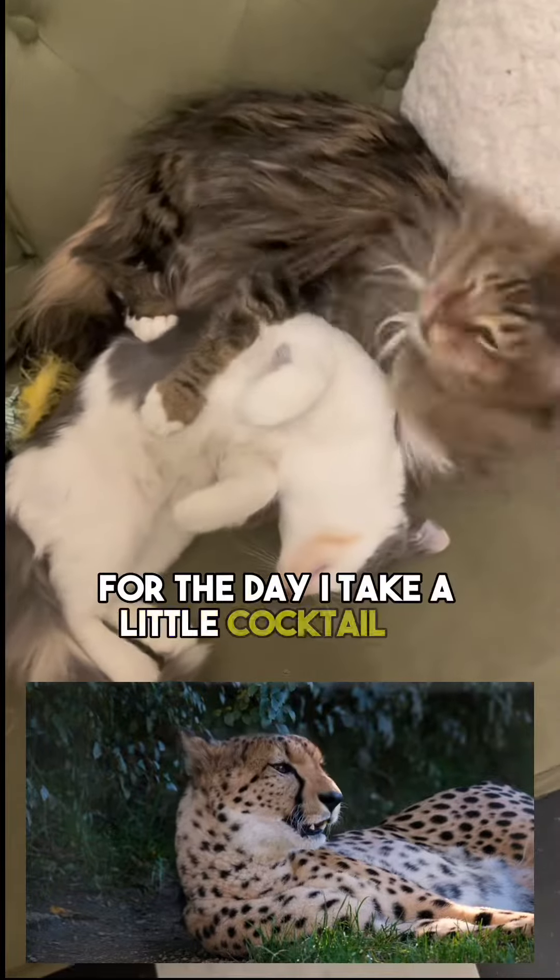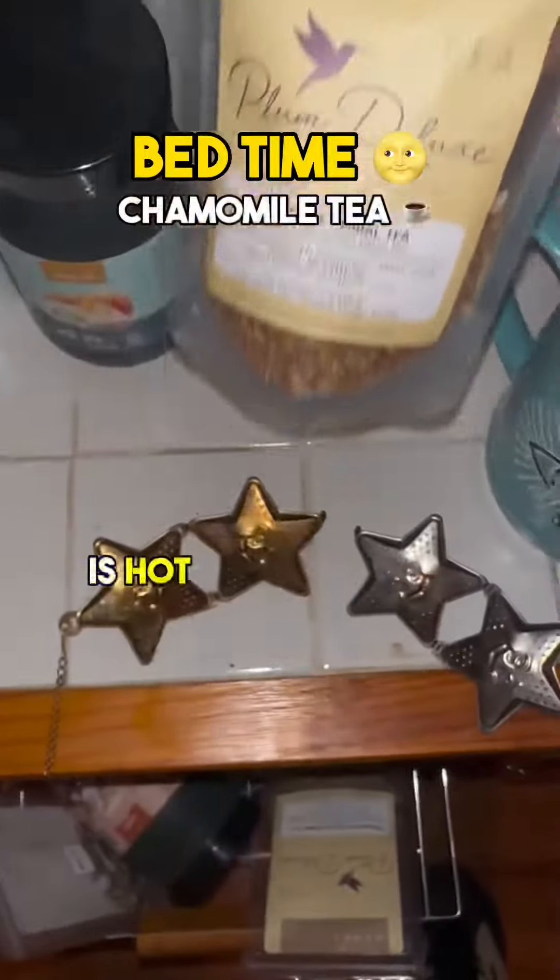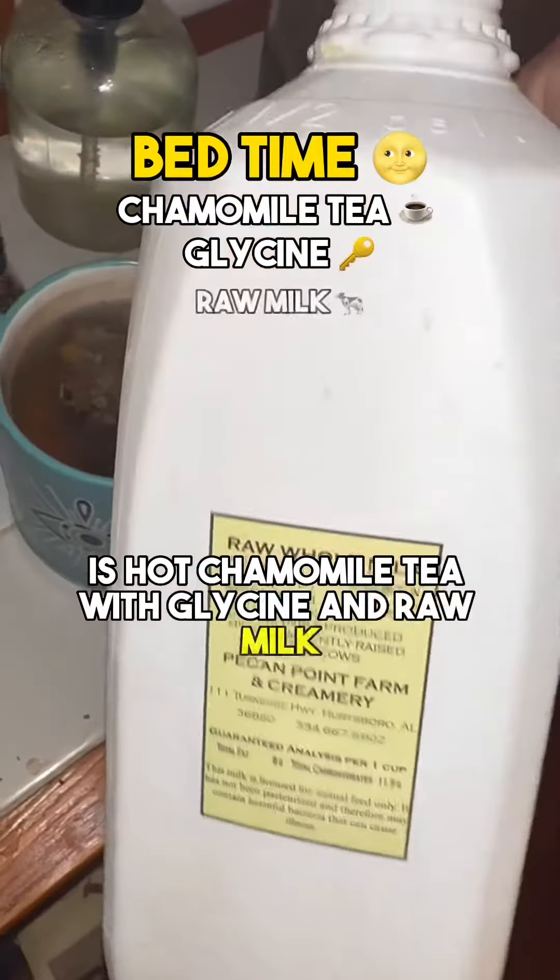As I'm winding down for the day, I take a little cocktail of inositol, magnesium, and zinc. My nighttime ritual is hot chamomile tea with glycine and raw milk.